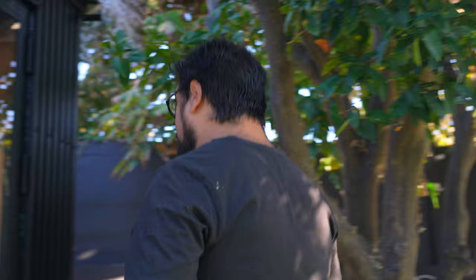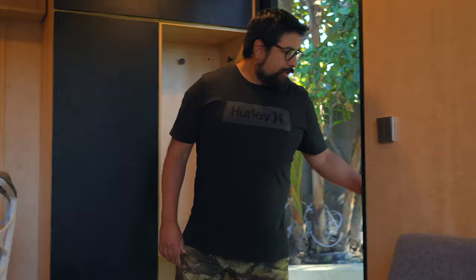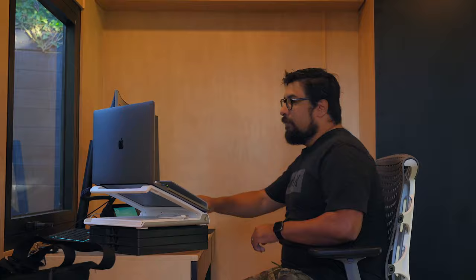We moved from Seattle a couple of months ago, and we purchased this house that has three bedrooms in it. We are a family of four, so we have a new baby in the family, and I was using one of the bedrooms to work when I was at home. We were needing a dedicated office space or a playroom.